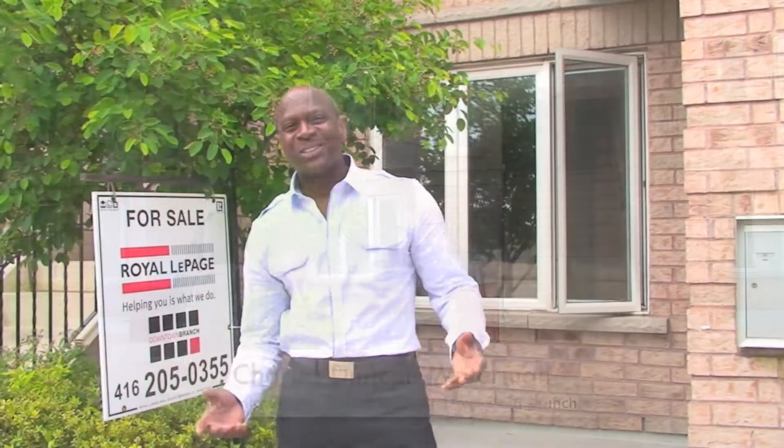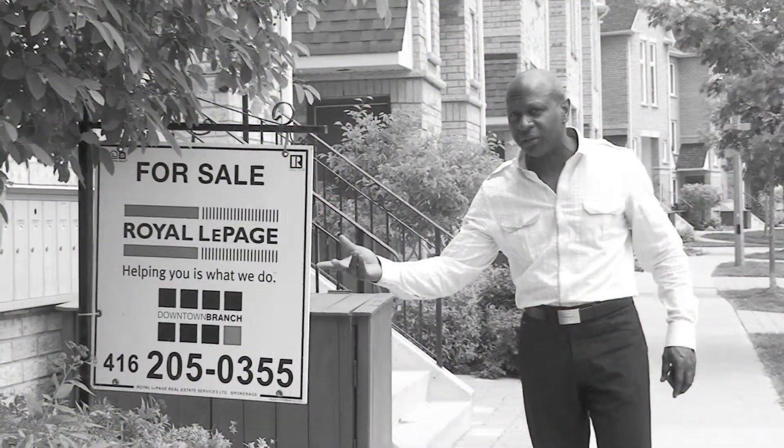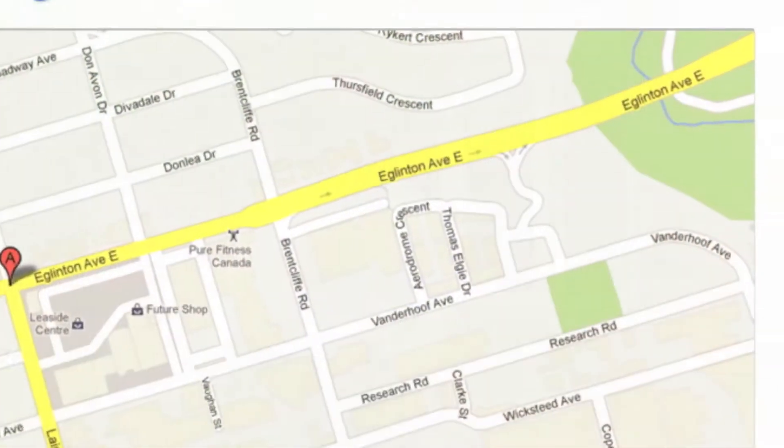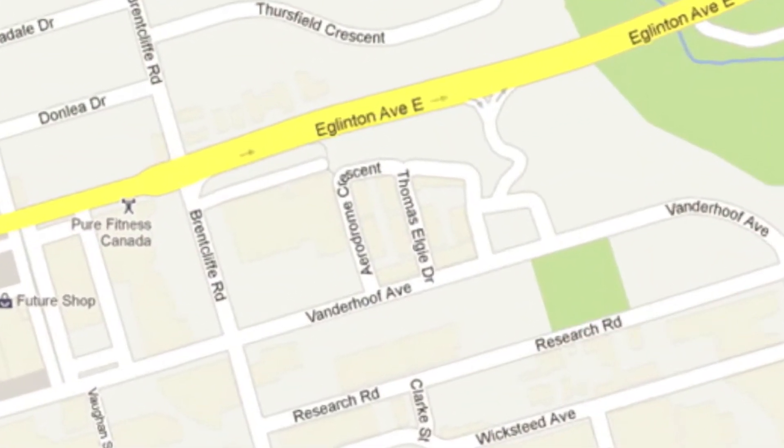Hi, I'm Toronto realtor Charles Duncan Waterman from Royal LePage, Downtown Branch. I'm so excited to offer to you today a new listing on the market right here in Leeside, located at 52 Aerodrome Crescent, right here at the corner of Eglinton and Laird area.